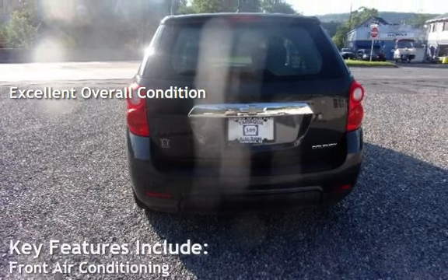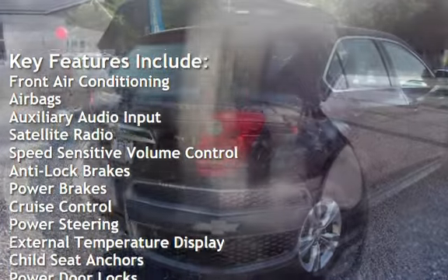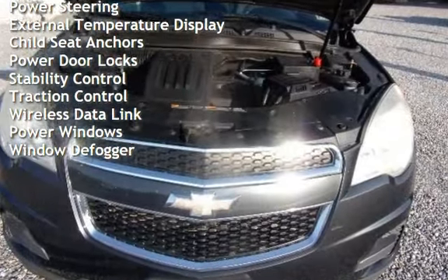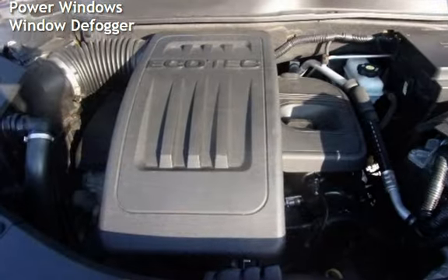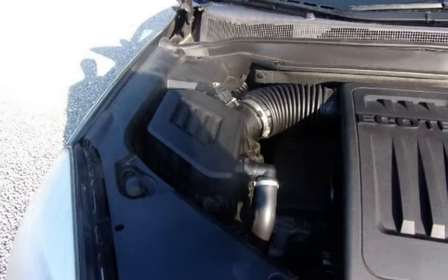Key features include front air conditioning, airbags, auxiliary audio input, satellite radio, speed-sensitive volume control, anti-lock brakes, power brakes, cruise control, power steering, external temperature display, child seat anchors, power door locks, stability control, traction control, wireless data link, power windows, and window display fogger.